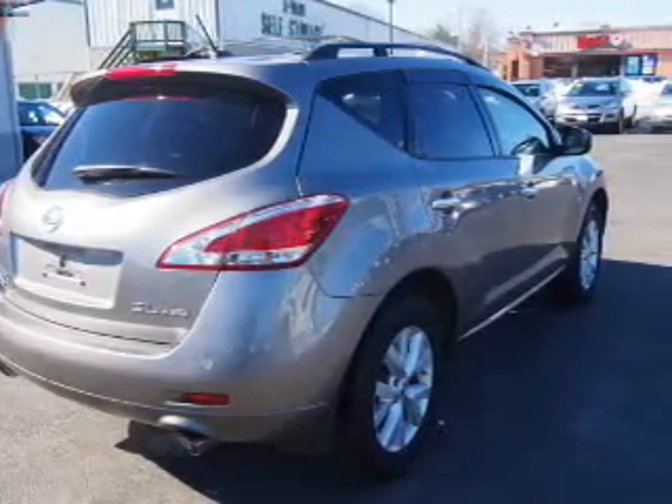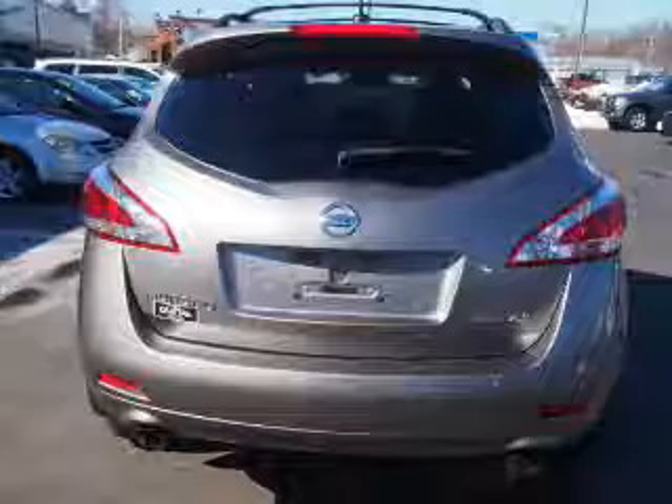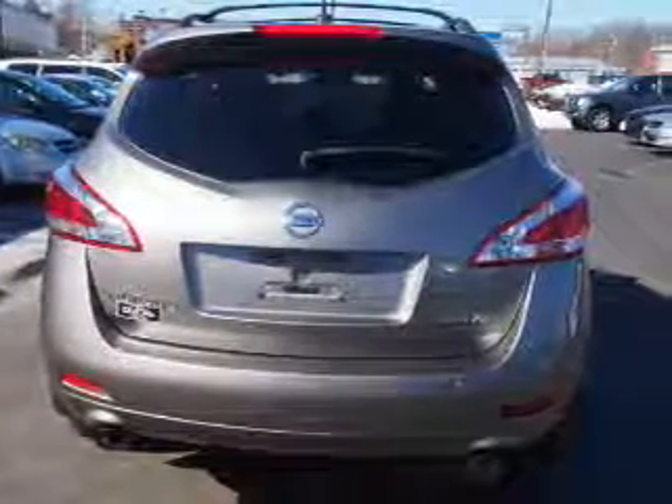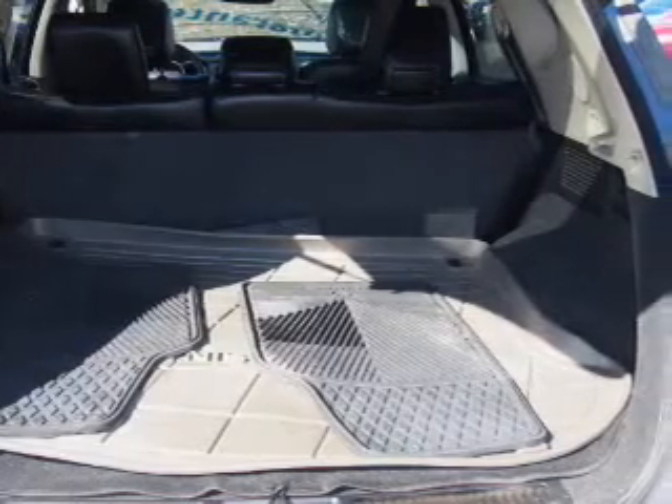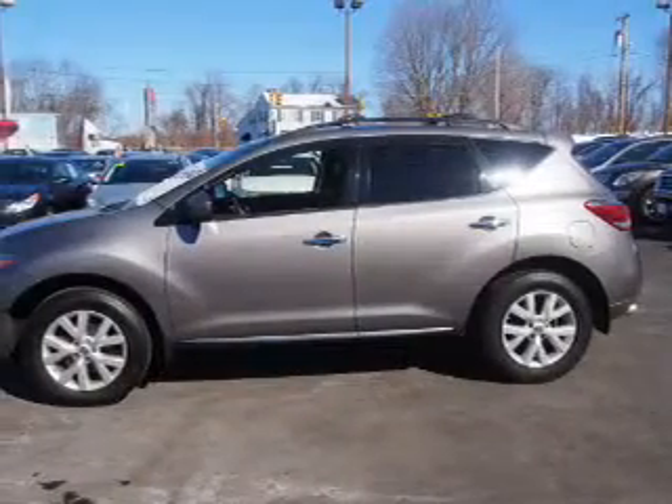Inside you'll find heated seats, steering wheel controls, front airbags, an adjustable tilt steering wheel, power seats, cruise control, a trip computer, power outlet, air conditioning, and power door locks.